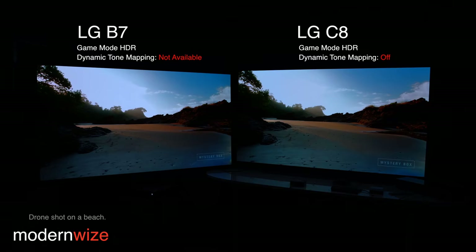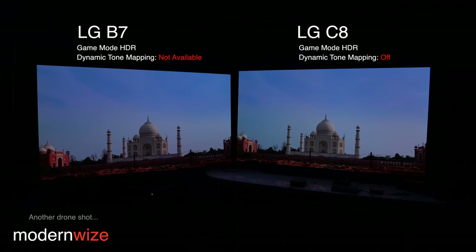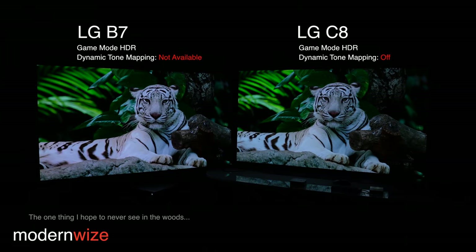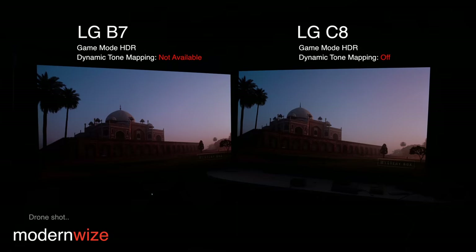I'm not seeing a huge difference, at least not in game mode. So if you're a gamer, this might matter to you. But there's another component to this — games have metadata baked into them, so I wonder if the metadata could influence the image quality at all. Interesting nonetheless, because this is the 2017 panel compared to the 2018, in game mode HDR.